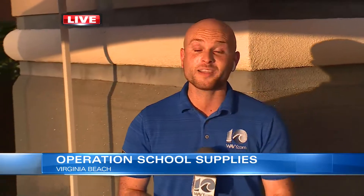This is our last live event here collecting school supplies, but we are still going to be collecting supplies until August 31st. Head over to wavy.com/OSS to find a drop-off location near you. They'll be collecting those supplies until August 31st.